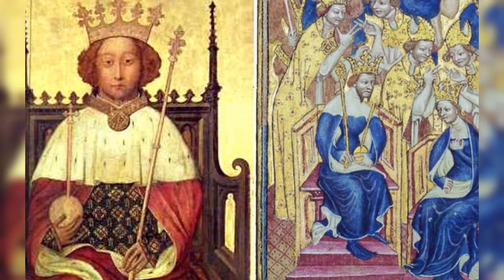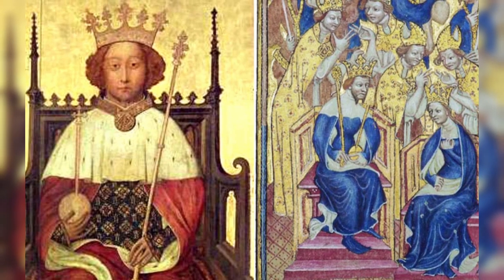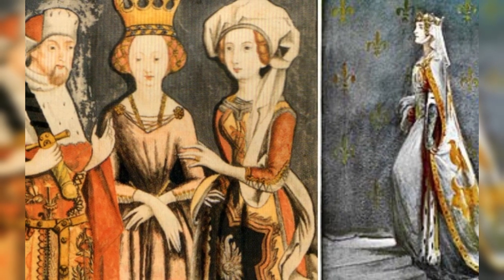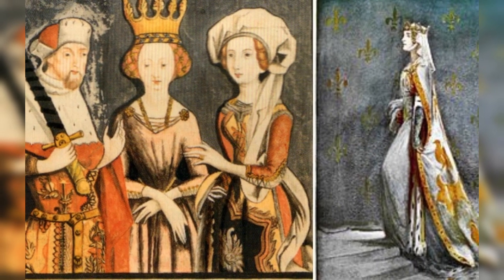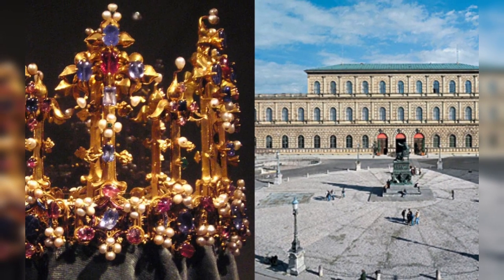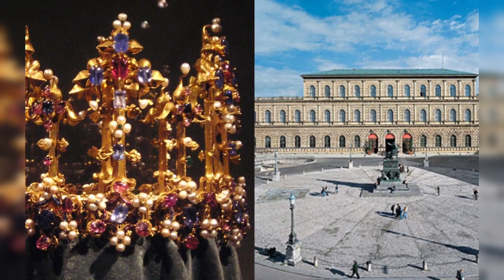In the center of the fleur-de-lis, sapphires and rubies alternate. Some sources even write that these are balas rubies — that is, spinel. There is no 100% confirmed information, but it would not be at all surprising if spinel really turns out to be in the crown, as such errors occurred quite often until a certain time.